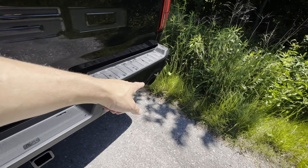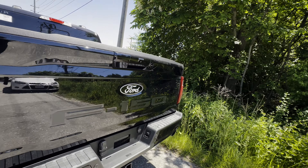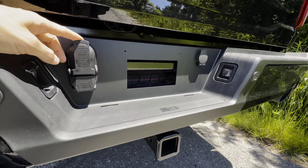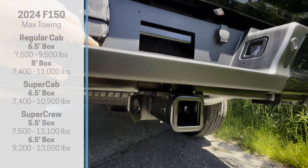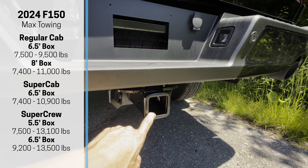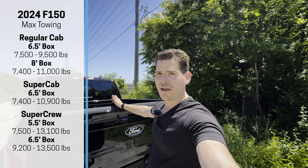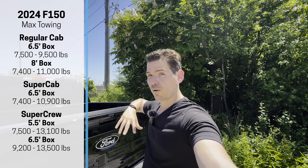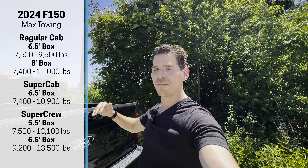Along the back end you can see the dual-tip exhaust and the blacked-out Ford logo — I love that over the blue oval. Dropping down to the tow package: you've got your 7-pin and 4-pin wiring provisions, the spare tire release underneath the truck, and the receiver. The F-150 can tow up to 13,500 pounds, depending on configuration.